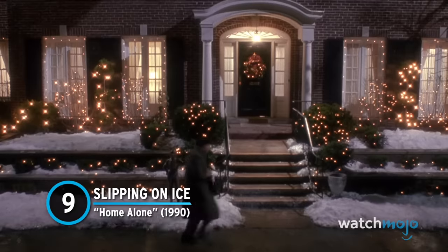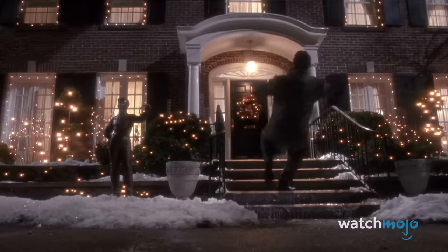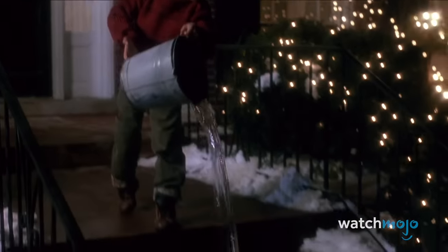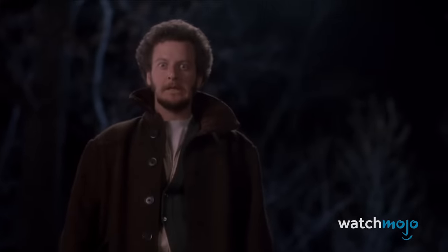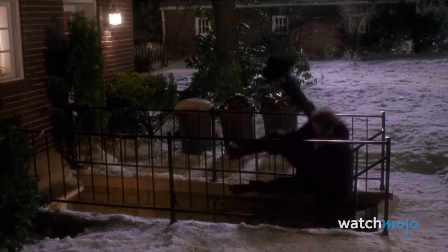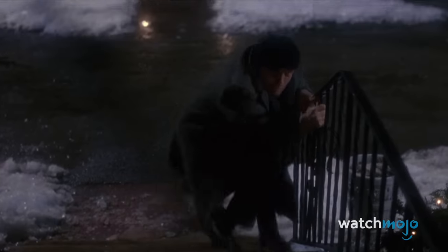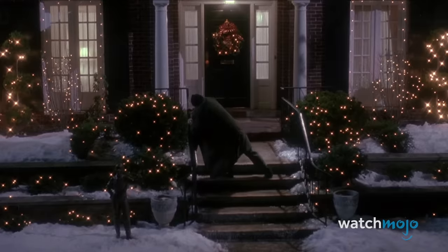Number 9: Slipping on Ice – Home Alone. See what we mean? In the second movie, Kevin is rigging up elaborate swinging pipes. In the first, he's pouring water on the stairs. Simplicity aside, it is certainly effective — and also deceptively dangerous. Falling down stairs, especially concrete stairs without any padding, can cause countless debilitating injuries. It can also cause death. Harry and Marv could have easily broken their necks had they landed wrong. Harry even comes quite close, as he slips on the front steps and lands straight on his back. Just a couple more inches and Harry is not uttering that funny groan of pain.